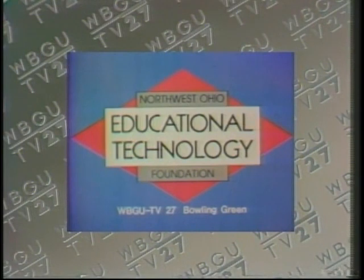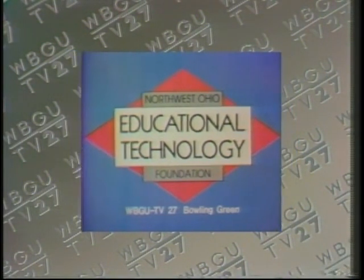The award-winning New Six has come from the Northwest Ohio Educational Technology Foundation and this public television station.